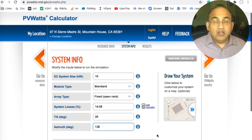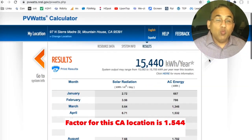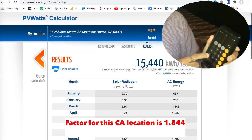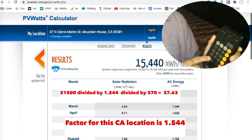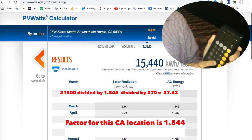You've got your factor — 15,440, or that's 1.544. Let's find out how many panels you need for your California home. Let's say your usage was 21,500. Divide that by the factor 1.544.